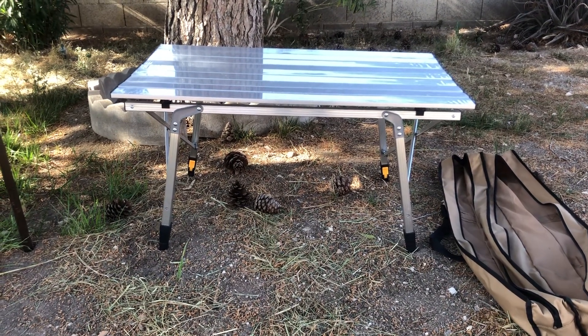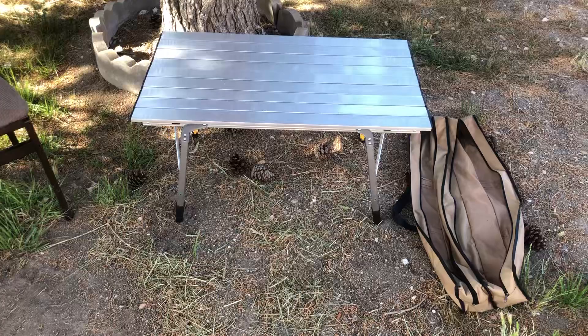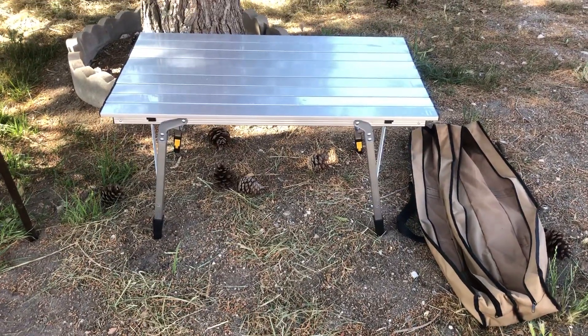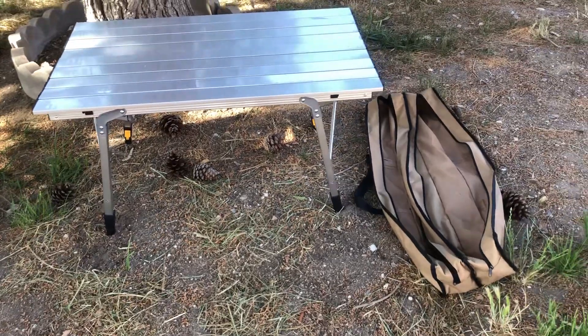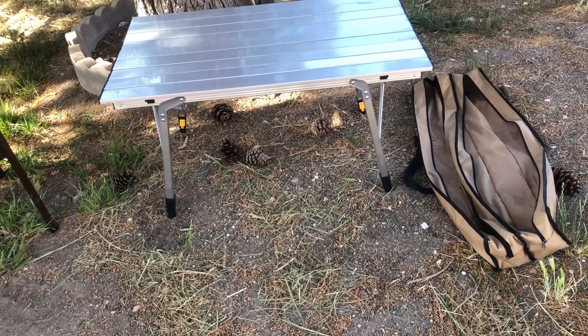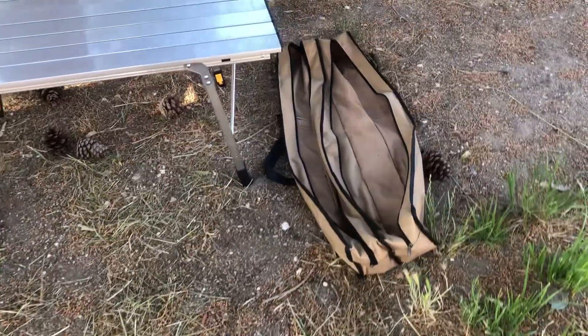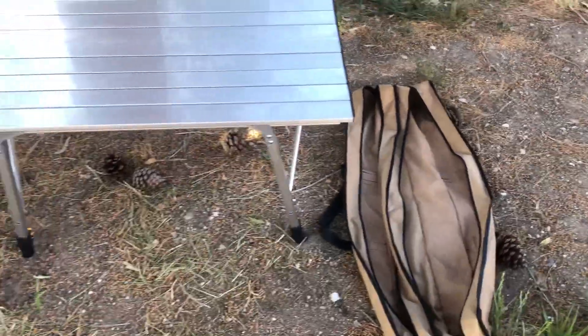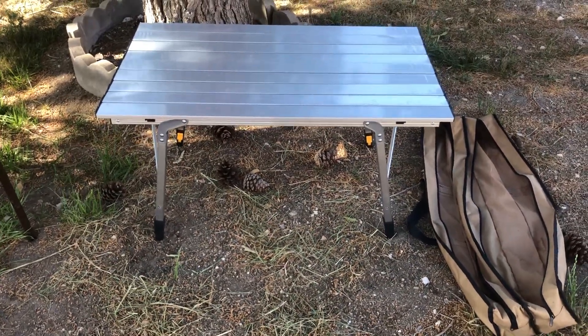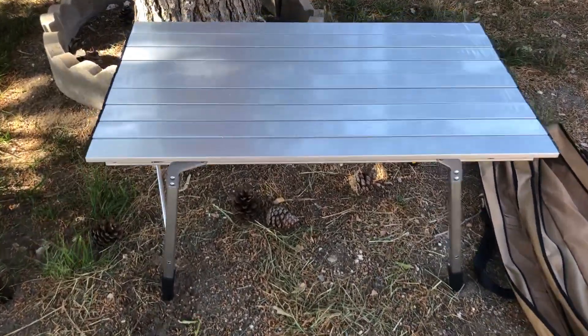The legs can adjust up and down, so you can set it higher or lower. Right now it's on the lowest setting. It comes with a bag — the top can be removed and folded, and the legs fold up and go into the bag very easily, making it easy to store in an RV, car, or trunk. Super high quality.